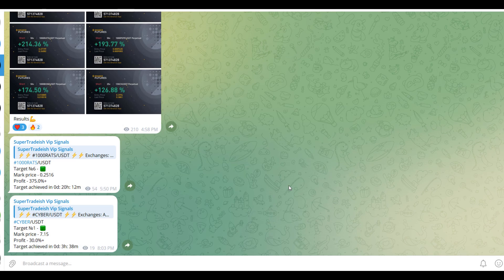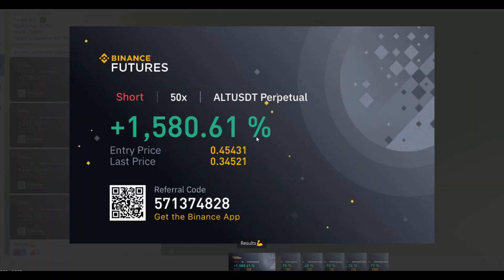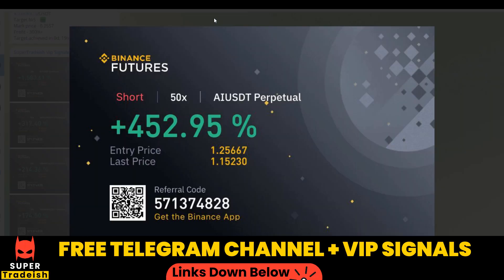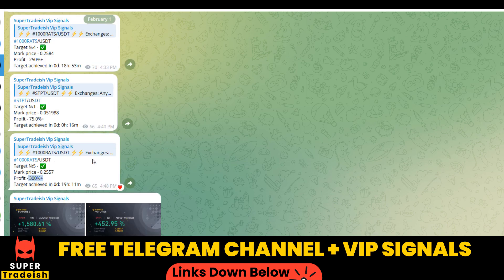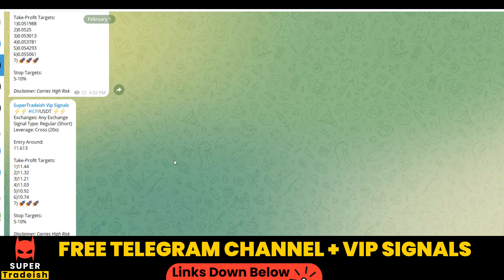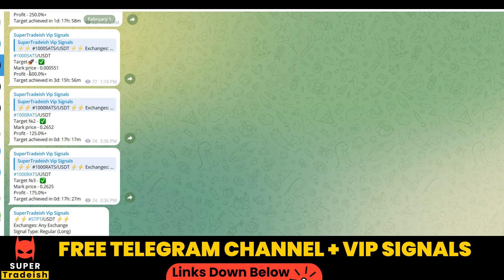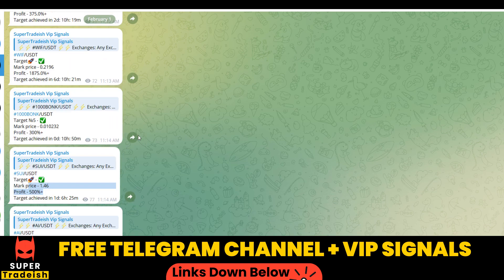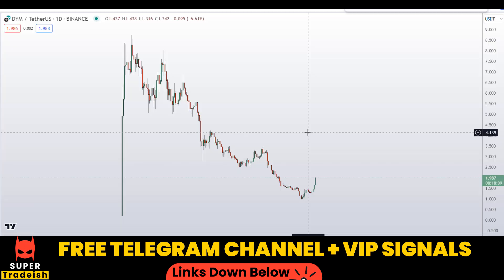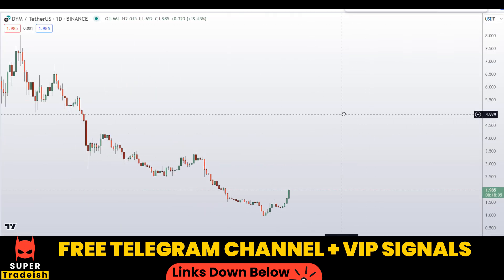On my VIP Telegram signal service group we have been making consistent gains on a daily basis — 1500%, 1600% on a single coin, 400% on another coin. Almost all the targets have been achieved: 300% here, 250% here. Scrolling up you can see 600% gains, 250% gains, 500% and 1800–1900% gains on WIF coin. If you want to make this kind of money every single day, subscribe to my VIP Telegram group — the link is in the description.